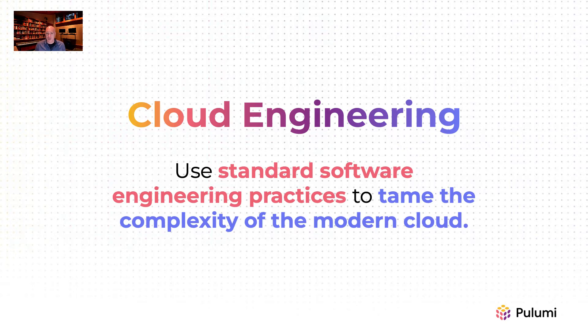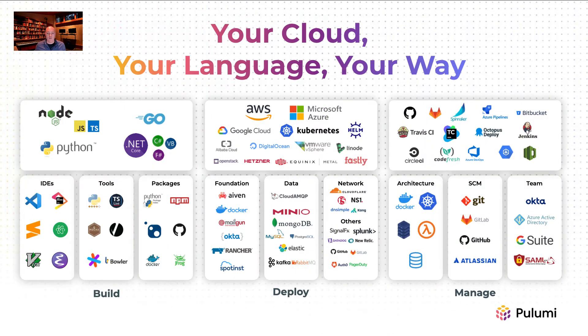Thousands of companies, from early-stage startups to Fortune 500 enterprises, have adopted Pulumi for their most mission-critical cloud needs. Let's take a tour of Pulumi's cloud engineering platform.